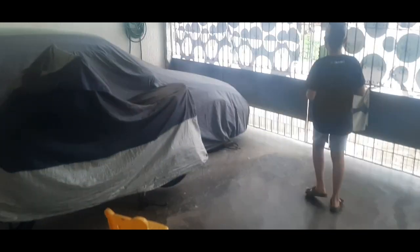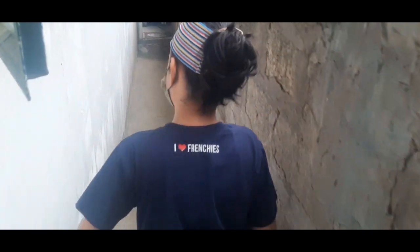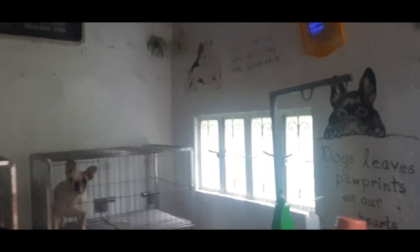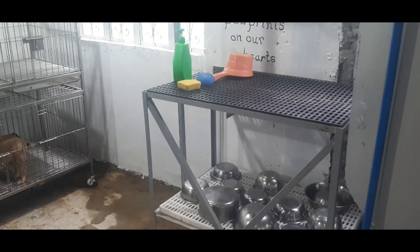Pakita namin sa inyo. Tara, samahan niyo kami! So ito, papunta na kami ngayon sa kennel para pakain at maglinis. Ayan — ayan ang aming kennel: Lockbeam Bullhouse! So ito ang bagong setup ng kennel namin ngayon. Ayan yung paliguan.